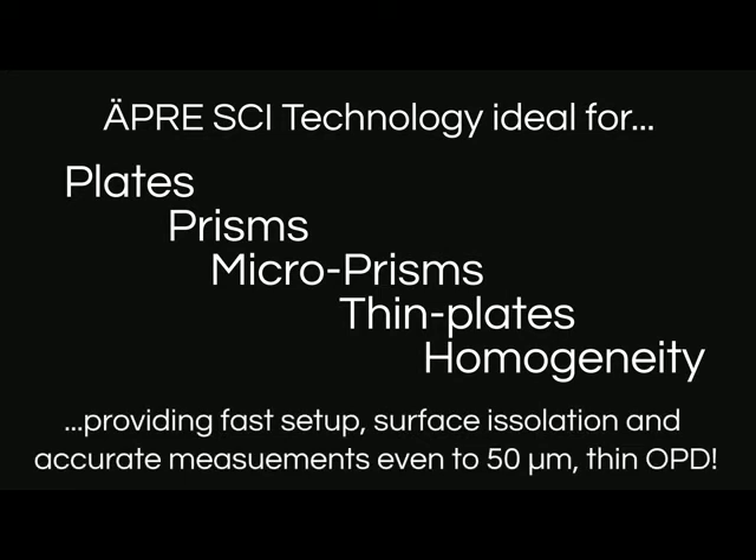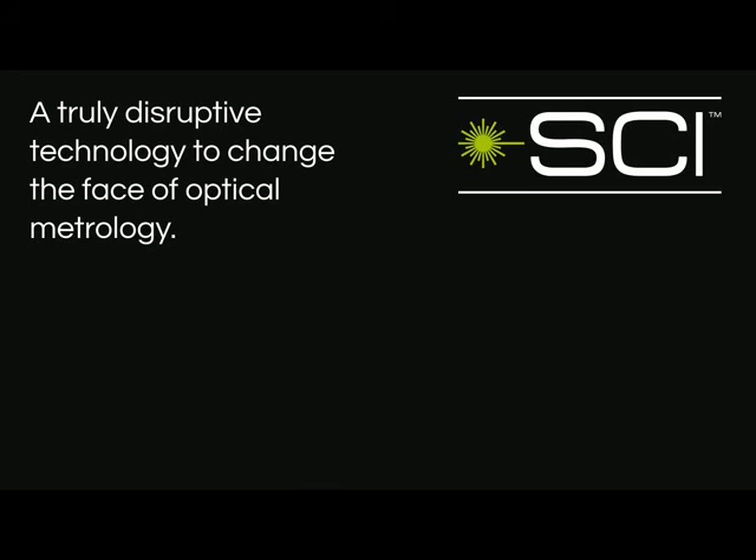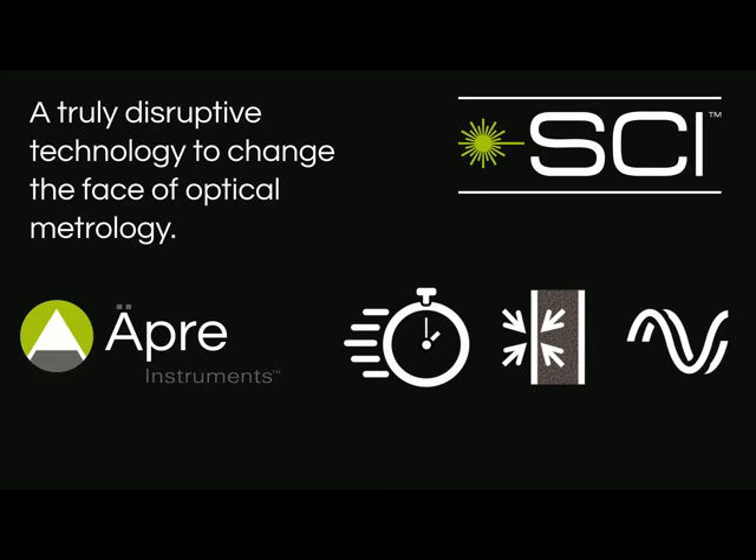With easy setup, surface isolation, and phase shifted measurement down to 50 micrometer thin cavities. So there you have it — a truly disruptive technology to change the face of optical metrology, with an unparalleled combination of ease of use, surface isolation, and phase measuring accuracy.